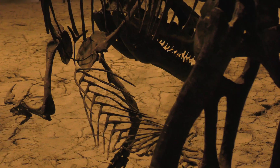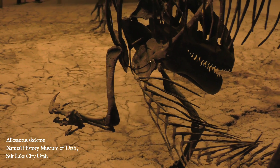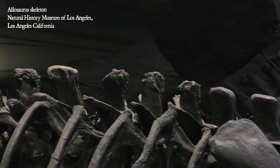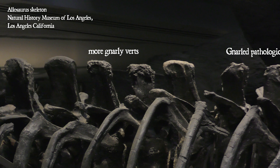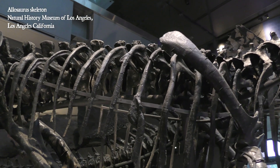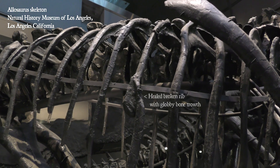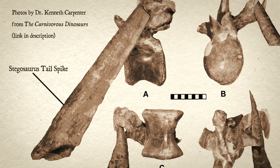This animal having a limp is completely consistent with the skeletal record for Allosaurus. Numerous Allosaurus bones have been found with infections, arthritis, broken bones that have healed — often fusing in gnarly positions because there was no doctor to set them.